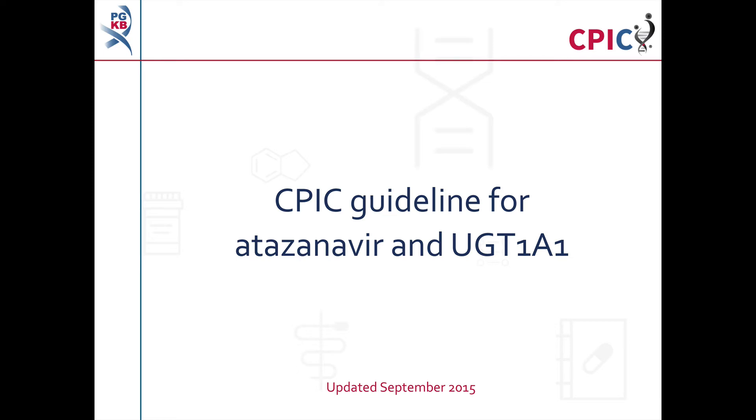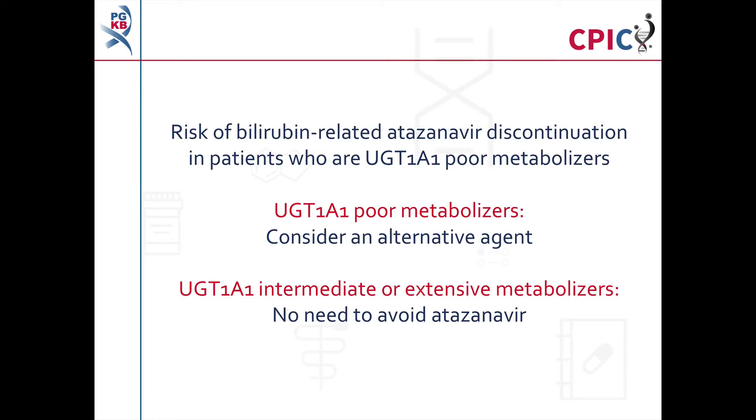This is a summary of the CPIC dosing guideline for atazanavir and variation in the gene UGT1A1. This guideline was last updated in September 2015. Due to the risk of bilirubin-related discontinuation of atazanavir in patients who are UGT1A1 poor metabolizers, it is recommended to consider an alternative agent in these patients, particularly where jaundice would be of concern. In patients who are UGT1A1 intermediate or extensive metabolizers, there is no need to avoid prescribing atazanavir based on the UGT1A1 genetic test result.